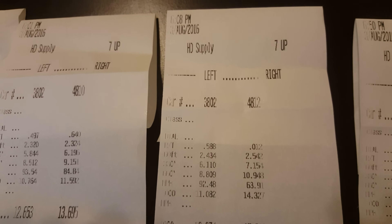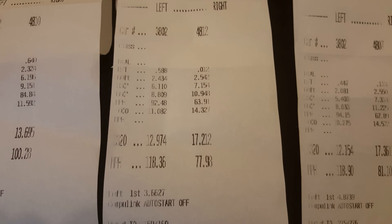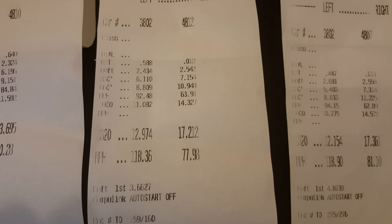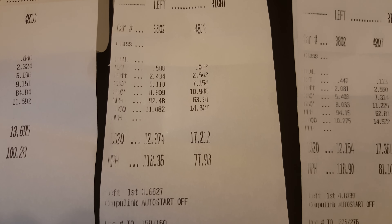Moving on to the third race — I think I took a break in between and went to the third one. This one was an old beater truck with just a loud engine, so he didn't do that well. I did 12.97 — this is actually my worst run of the night — and the truck did 17.21.